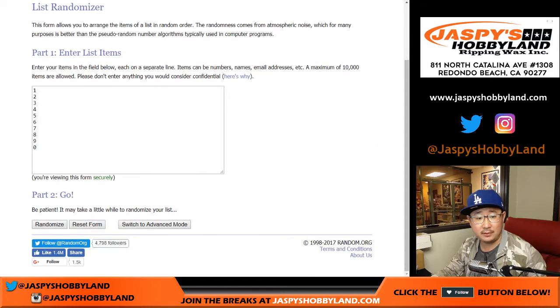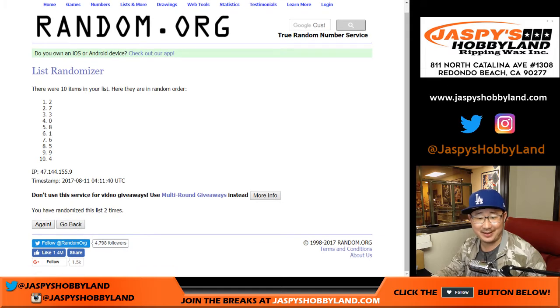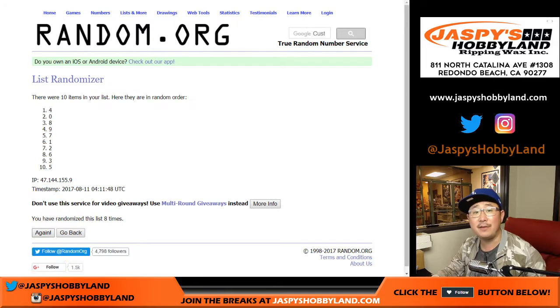And then nine times with the numbers — it's nine, right? Yeah. Can't count. Three, four, five, six, seven, eight, and ninth and final time. Two down to five.